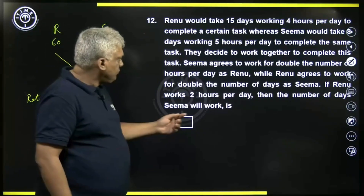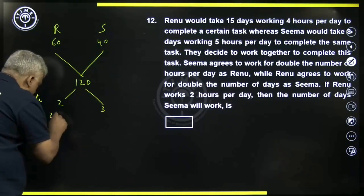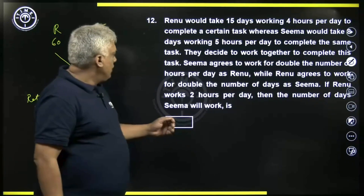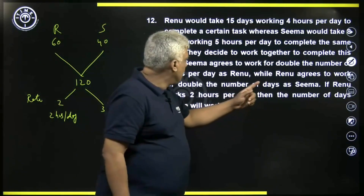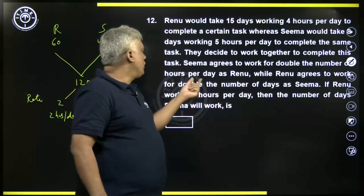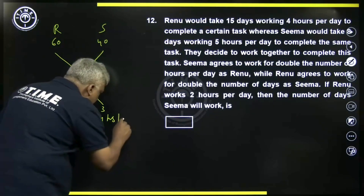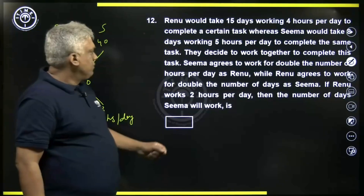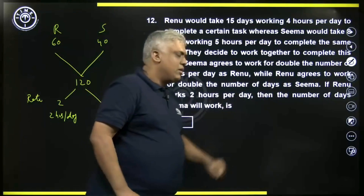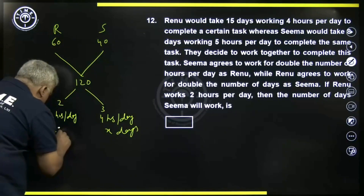Now, if Renu works two hours per day, Sima agrees to work for double the number of hours per day as Renu. So Renu is working two hours per day, meaning Sima is working four hours per day — double the rate. While Renu agrees to work for double the number of days as Sima. Let us say Sima works for x days, so Renu works for two x days.